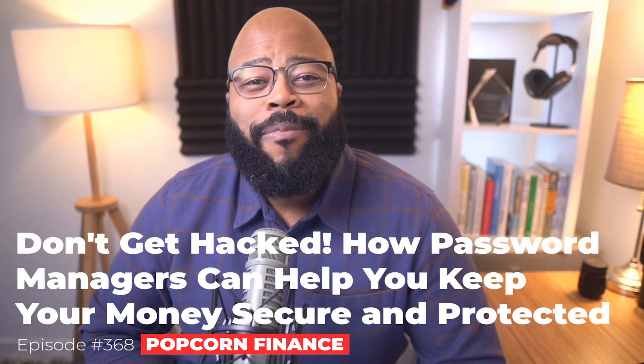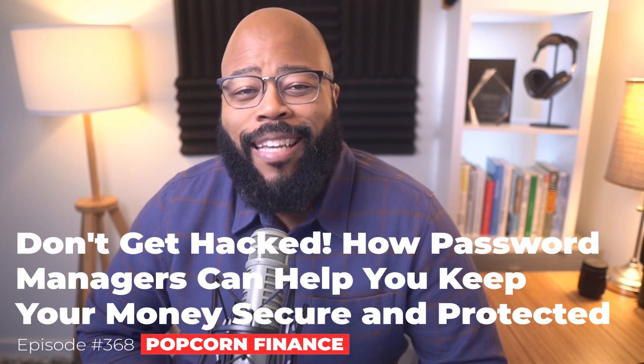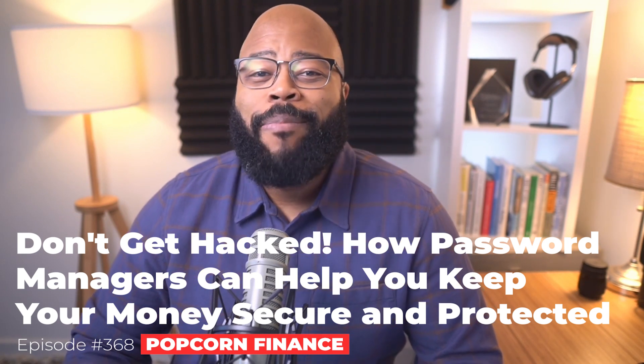Hey, this is Chris. Hope you're doing well and welcome to Popcorn Finance, the show where we discuss finance in about the time it takes to make a bag of popcorn. If you're like me, you probably have more usernames and passwords than any human could possibly remember. So how do you keep your digital financial life safe? I was sitting down listening to one of my favorite podcasts, the SMR Podcast, and they were covering this exact topic about password management tools. So I reached out to one of the hosts, Rob Dunwood, he's also the host of The Tech John, and he was kind enough to join me today to talk about some password management tools.